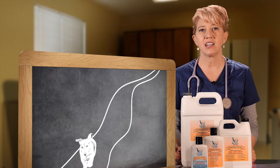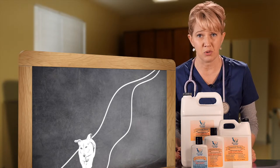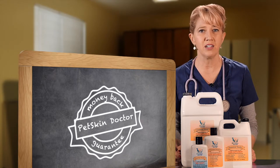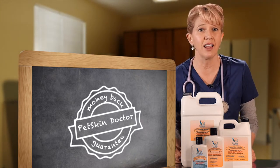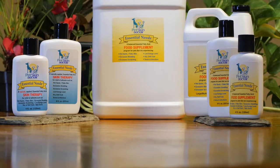If you are not satisfied with any of our Pet Skin products, you can return them for a full refund of the purchase price. All you need to do is click on the product return icon to find out more.